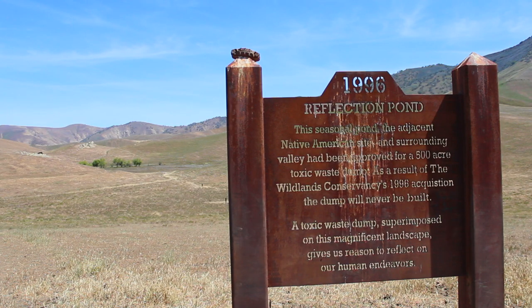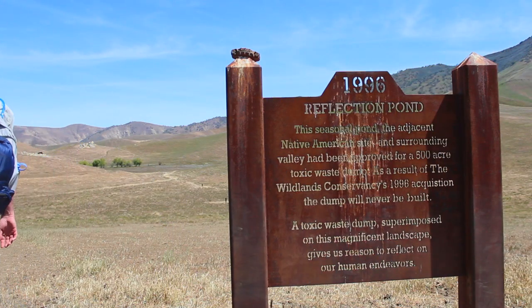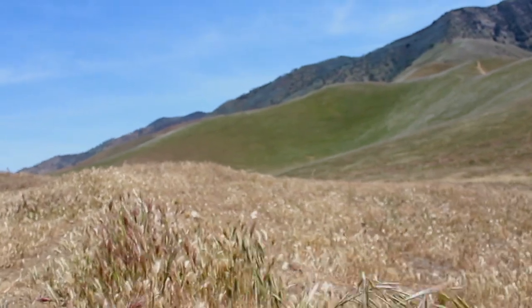It became pretty apparent that I had missed the wet season for the reflection pond, but the sign said there was a Native American site in the distance, so I decided to check it out.